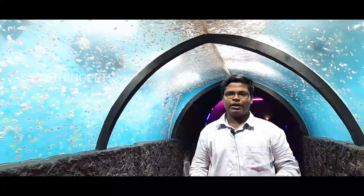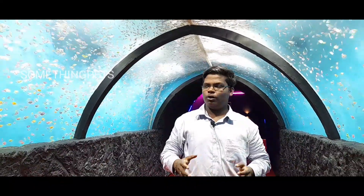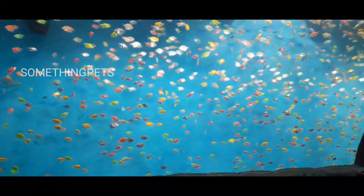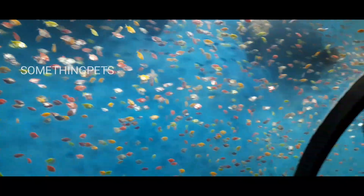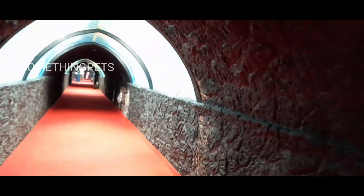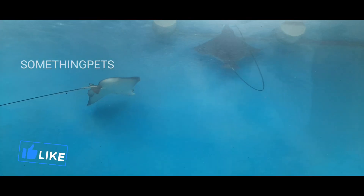This fish also has one of these. This fish is a lion fish. You can see a lot of glow fishes in the middle of the tunnel. This is a stingray. Please come to the top.